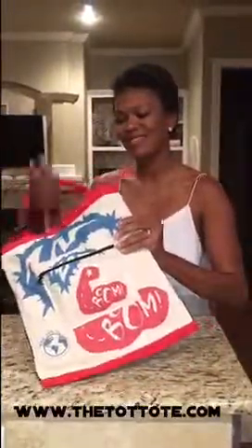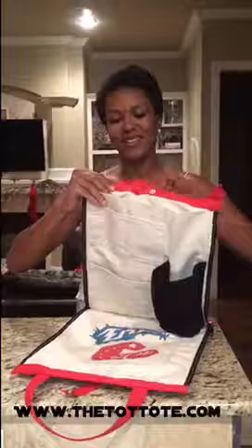My name is Loria Oliver and I am the co-inventor of the Tot Tot. The Tot Tot is patent pending and we are made in the USA.